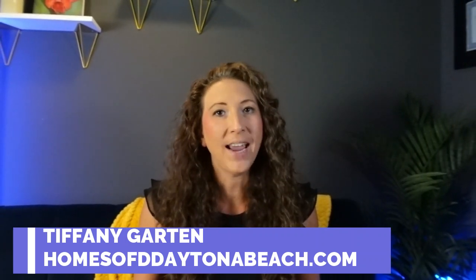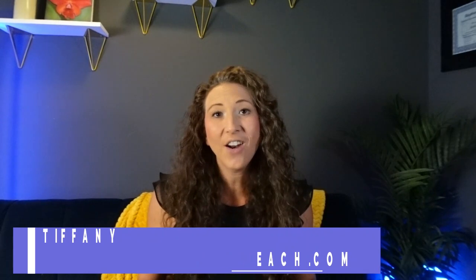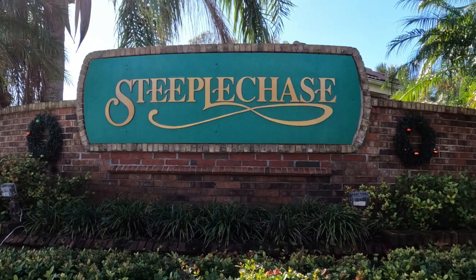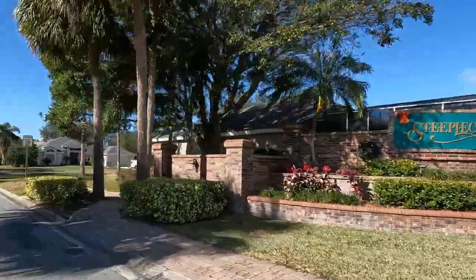Steeplechase is a community located within Countryside right here in Port Orange. Hey guys, I hope you all are as excited about this drive-through tour of Steeplechase as I am.